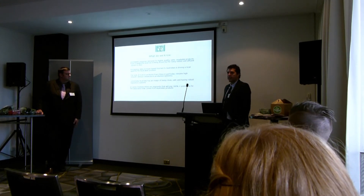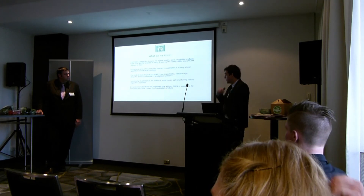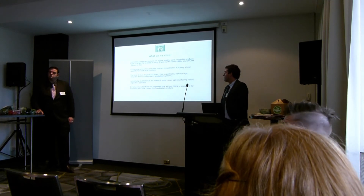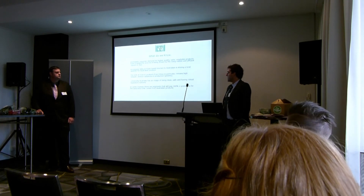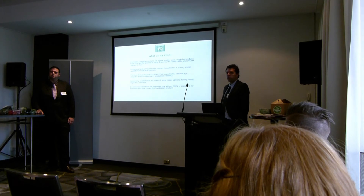Darren will touch on that using the powdered milk as an example. Conversely, Australia has an image of being clean, safe, and having robust regulatory systems. In some markets there are consumer segments that will pay 300% premiums for the assurance that comes from Australian-grown products.